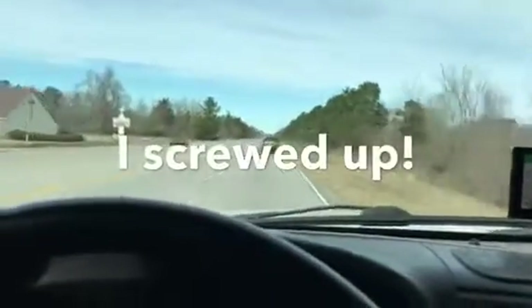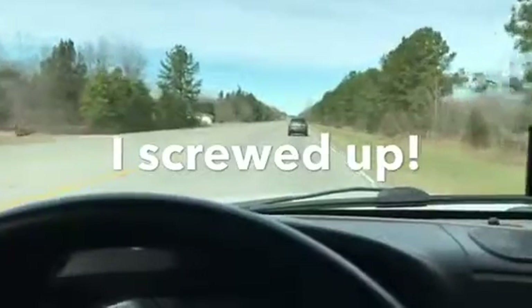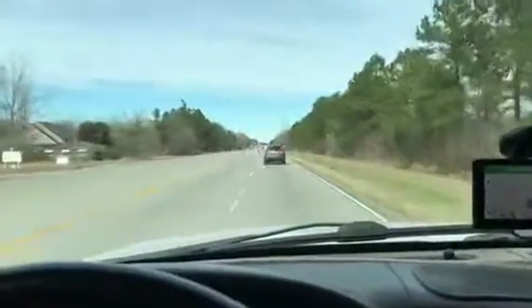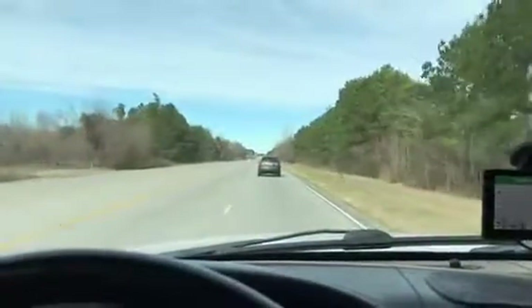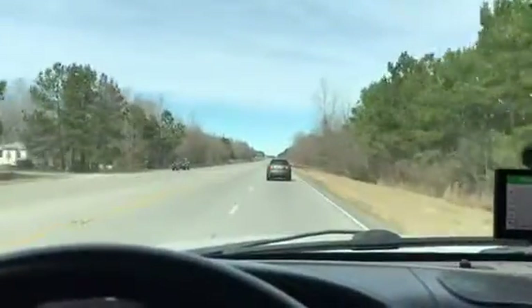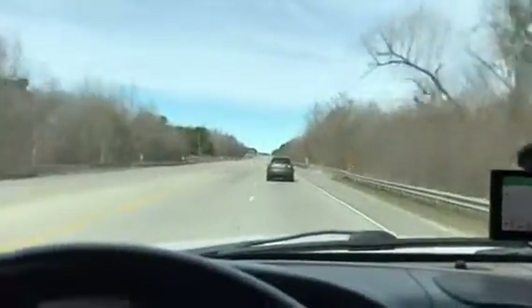Let's talk about tires for a moment. I recently put new tires on my truck — a 2007 Ford Super Duty with a 6.8 liter Triton V8, a six speed manual transmission, and a 4.10 gear ratio.